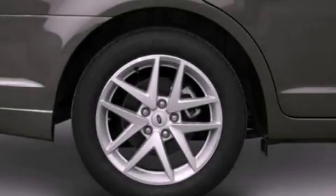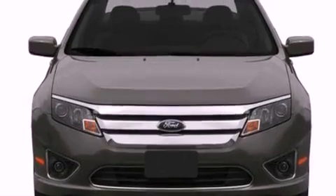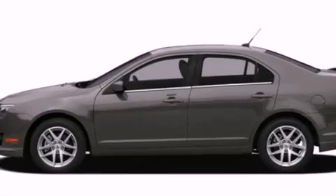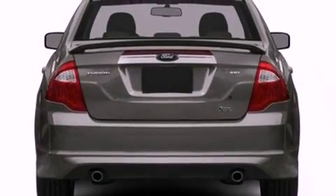The following features are also included: full power accessories, front and rear reading lights, a CD player, a four wheel independent suspension, a security system, a chrome grill, privacy glass, an anti-lock braking system, side curtain airbags, and cruise control.